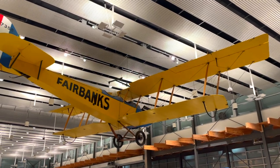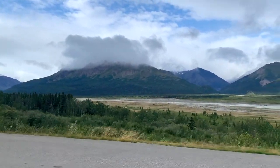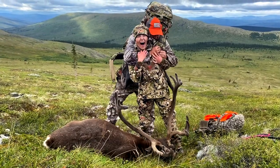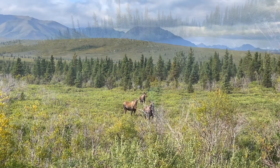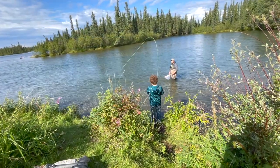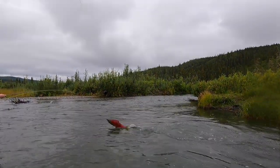This time on Shoot Fish Live, we head to the interior of Alaska. This is one of those trips as an outdoorsman you only dream about but think will never come true. We were blown away at what the last frontier had to offer for hunting, fishing, and beauty everywhere you look. We hope you enjoy this series of videos and the small glimpse of what Alaska has to offer.